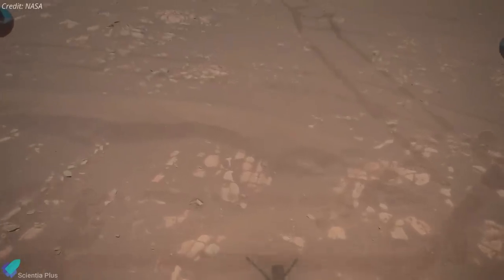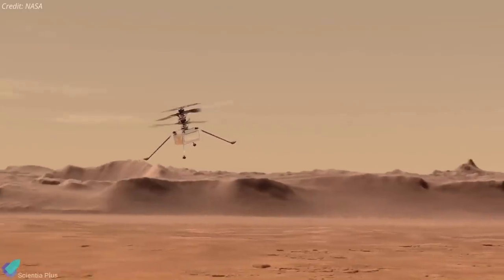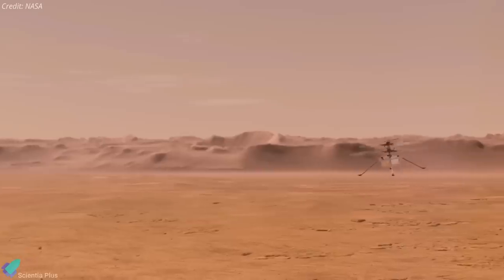Including this flight, Ingenuity has traveled a total of 1.6 kilometers during the past three months. NASA is currently planning for Ingenuity's 10th flight, which might happen this month.